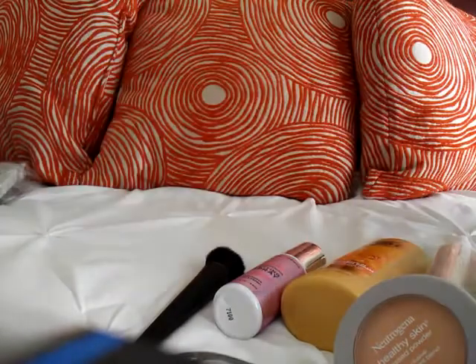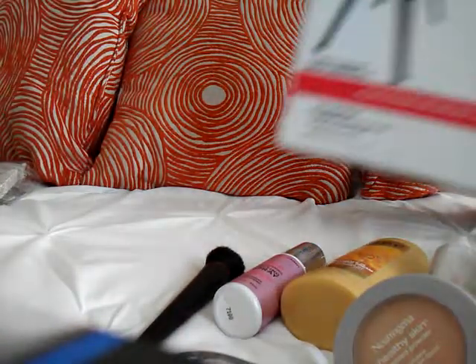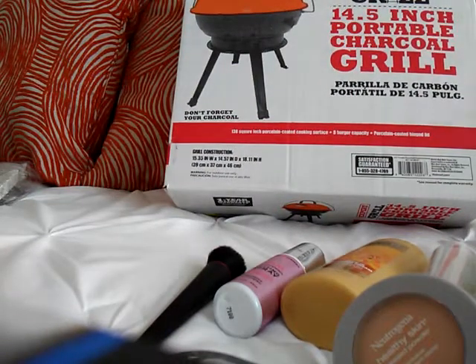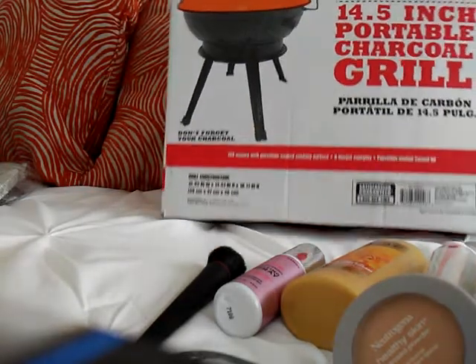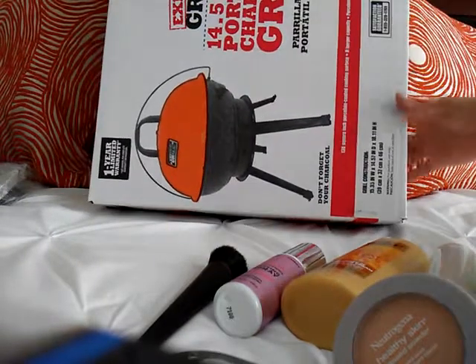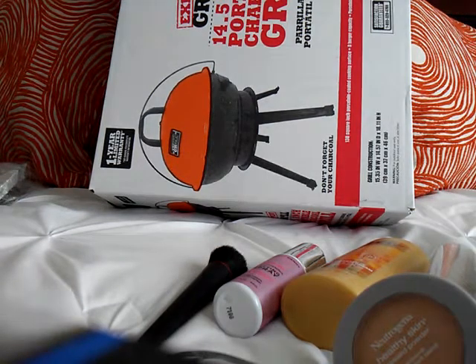I also picked up a small barbecue pit. We've gotten one of these before and we like them — they're really easy for travel, great to take to the park. It's a 14.5-inch portable charcoal grill. I did pick it up in orange; I was looking for the all-black one but I didn't find it, so I decided to go with the orange one.